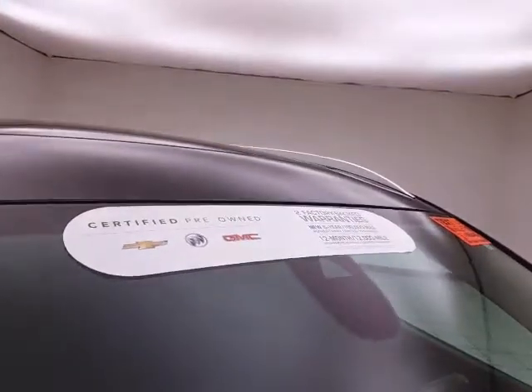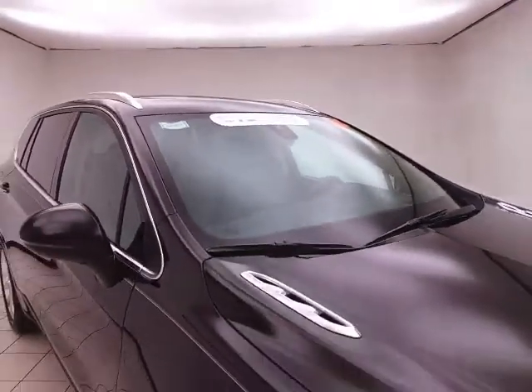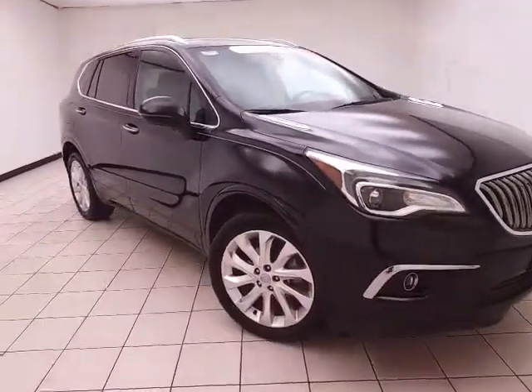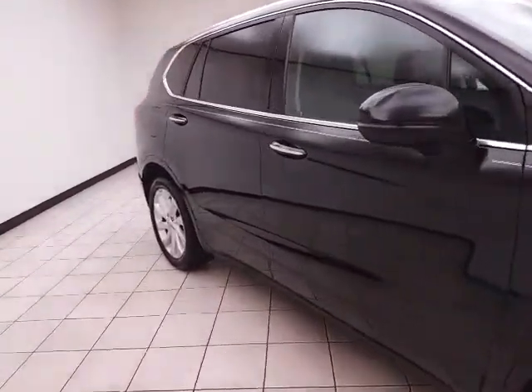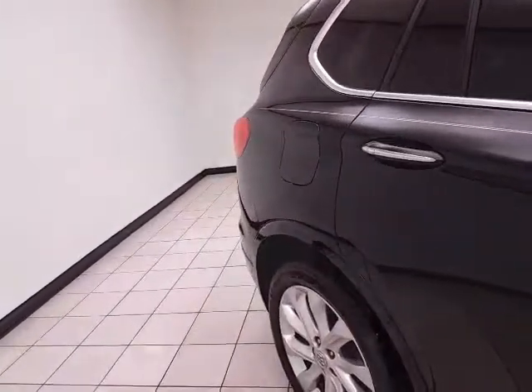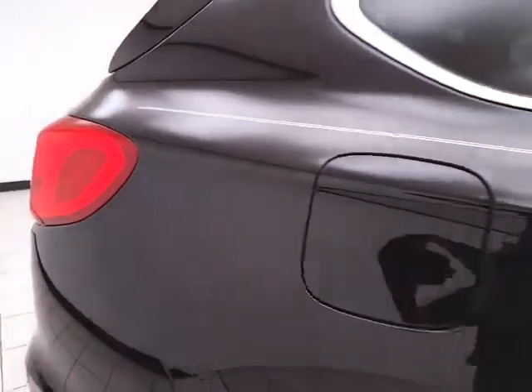To be GM Certified, the vehicle must pass a very strict 172-point inspection, giving you the balance of a four-year, 50,000-mile bumper-to-bumper and a six-year, 100,000-mile powertrain warranty. It also includes an additional 12-month, 12,000-mile bumper-to-bumper warranty and two years or 24,000 miles of scheduled maintenance.